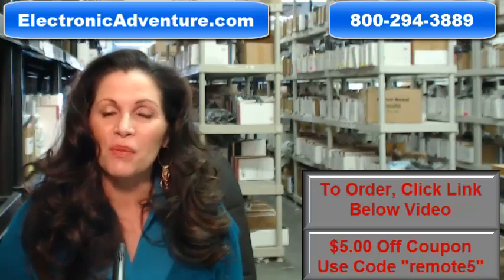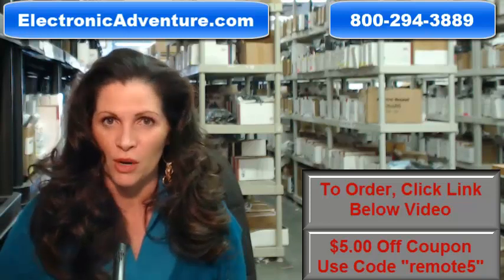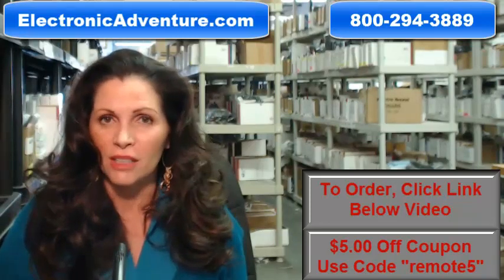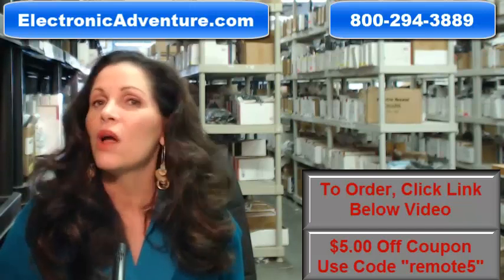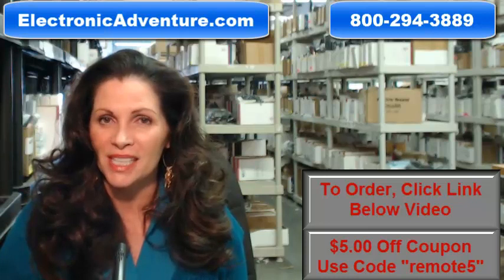Hi, I'm Carrie with electronicadventure.com, where we have over 300,000 remotes in our warehouse. So whatever kind of remote you need, whether it's a Pioneer or something else, we have it and will ship it today or next business day.